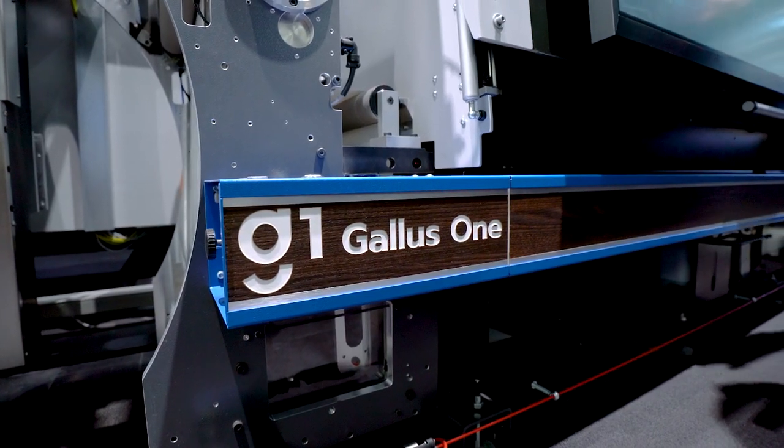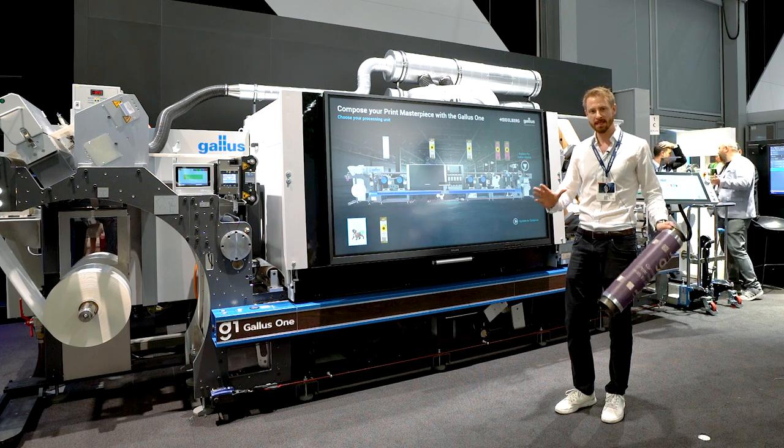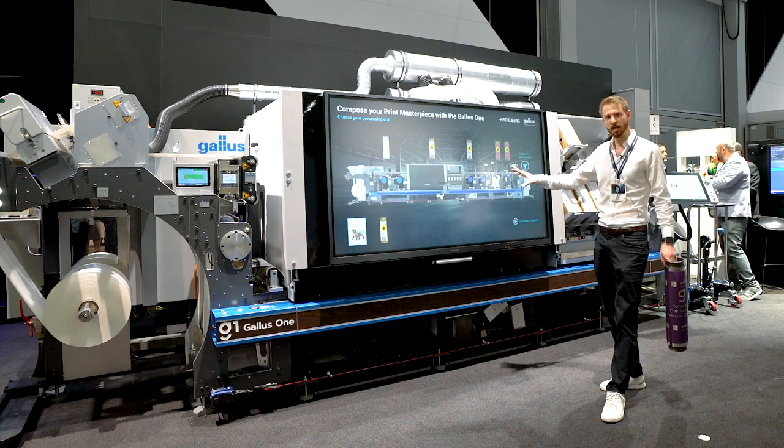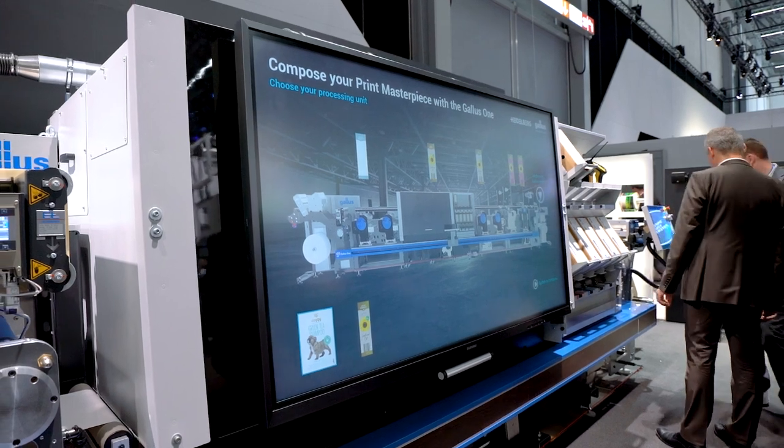We now have the capability to offer to the market the whole system to compose. What that means is exactly shown here on this big huge touchscreen, which is mounted here on the Gallus One in front.